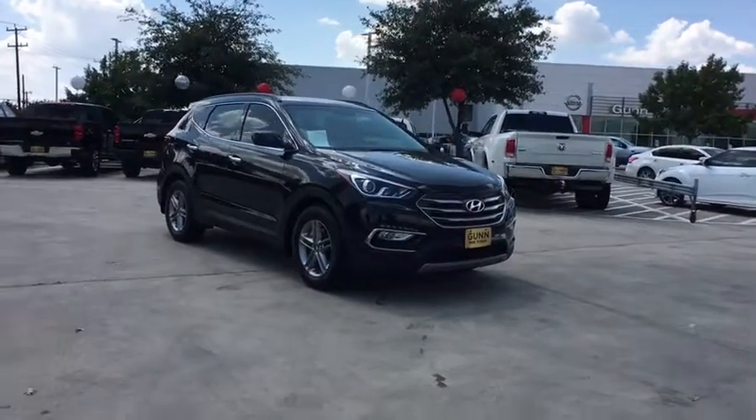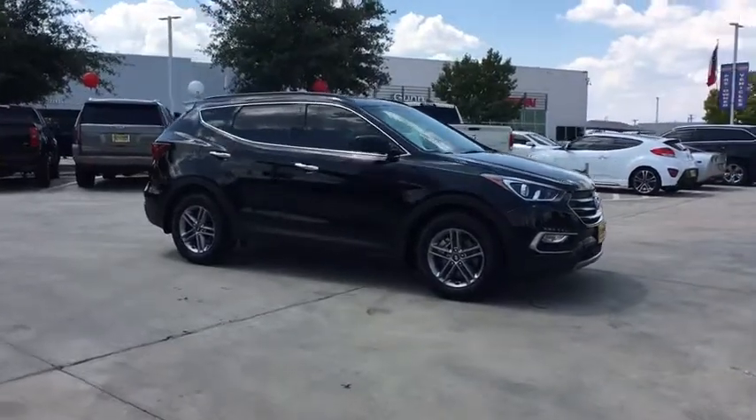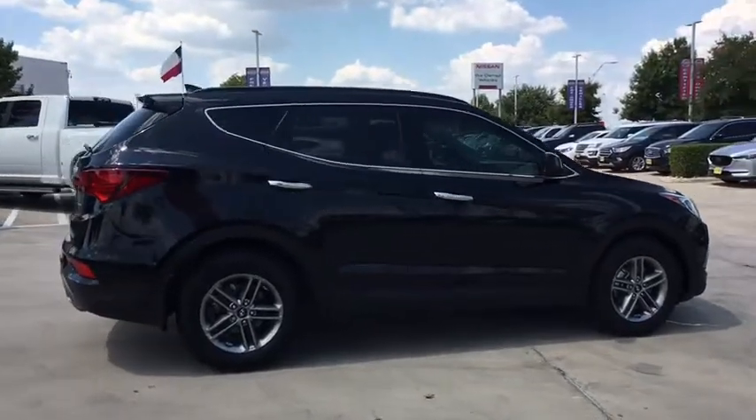Stop by and take a look at the 2017 Hyundai Santa Fe. Style, quality, performance, value. Need we say more? This vehicle has less than 40,000 miles.